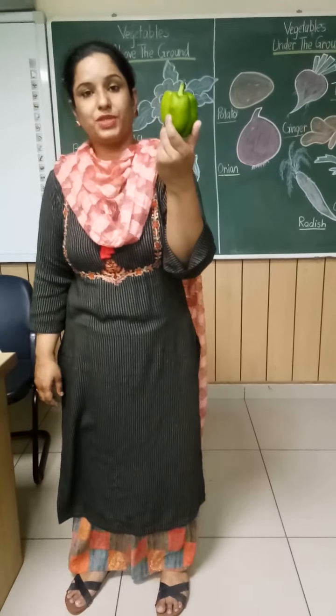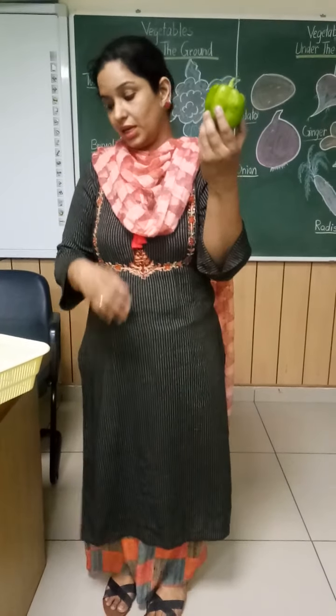Can you tell me which vegetable is this? This is capsicum. And what is the color? Green color.